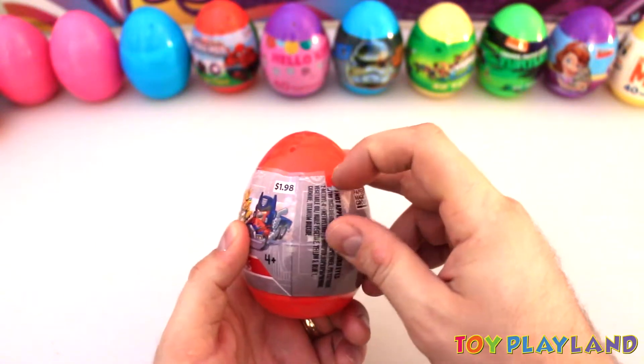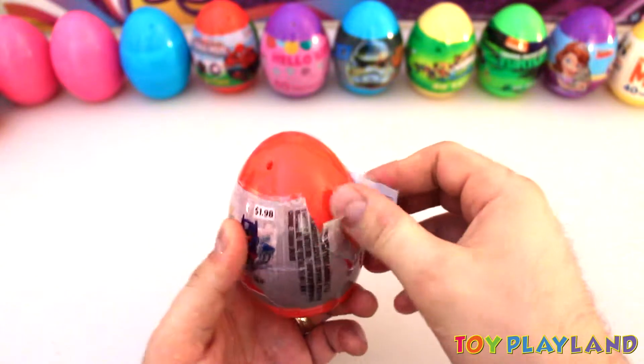Alright, let's go ahead and open this up and have a look inside.